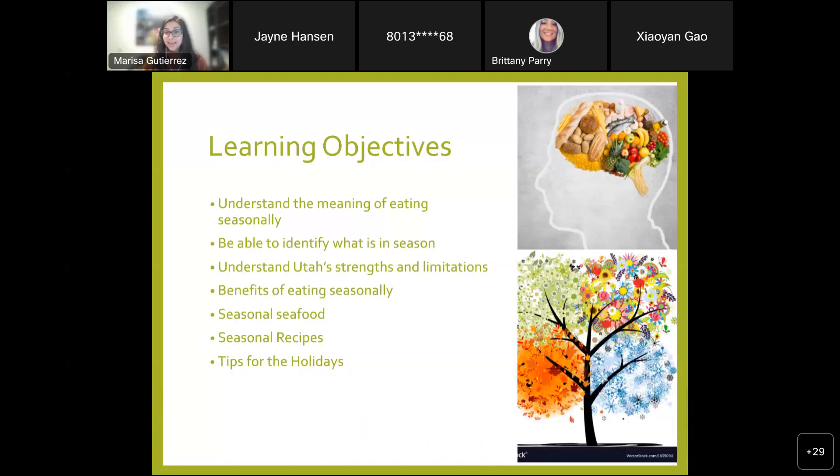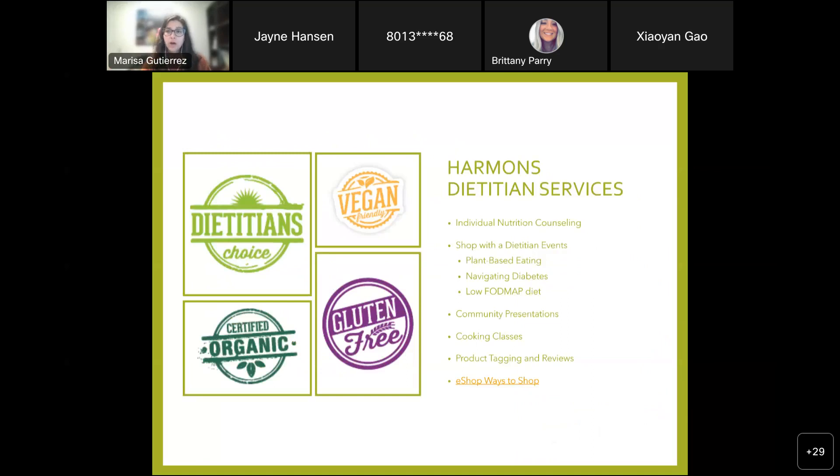Today we're going to talk about the meaning of eating seasonally, what that actually looks like, being able to identify what's in season, talking about Utah's agriculture specifically, some strengths and limitations, benefits of eating seasonally. Mostly we're going to talk about produce today, but I do have a few points about seasonal seafood as well. We have some seasonal recipes, and we also have a section on tips for the holidays, since Thanksgiving is later this week and we have a lot of food-related holidays coming up.